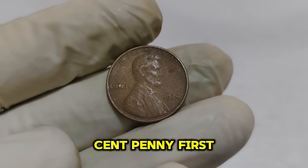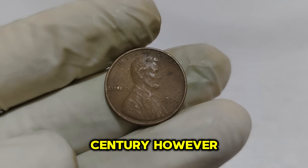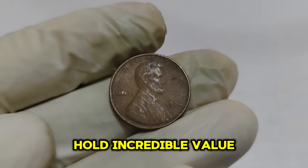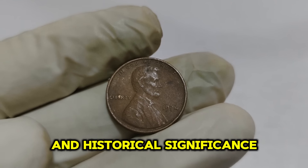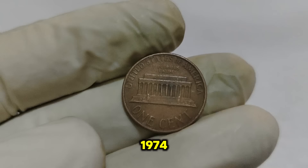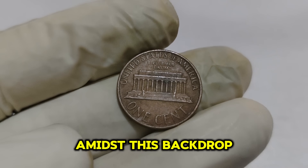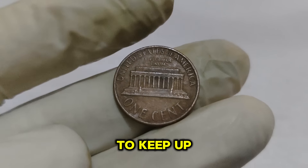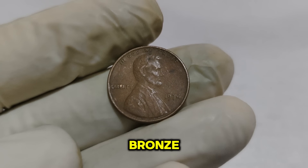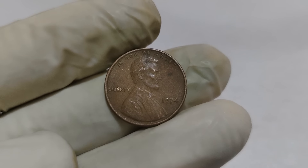The Lincoln 1-cent penny, first minted in 1909, has been a staple of American currency for over a century. Not all pennies are created equal — some, like the 1974 Lincoln penny, hold incredible value due to unique characteristics and historical significance. In 1974, the Lincoln penny was made primarily of bronze, composed of 95% copper and 5% zinc. This composition had been the standard since the end of World War II. However, the rising cost of copper in the early 1970s led the U.S. Mint to experiment with alternative materials.